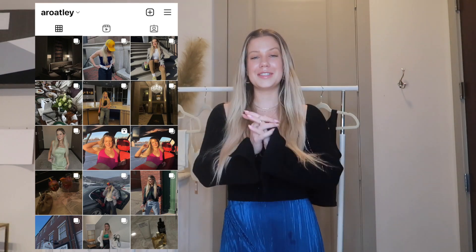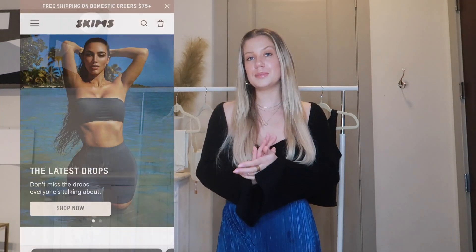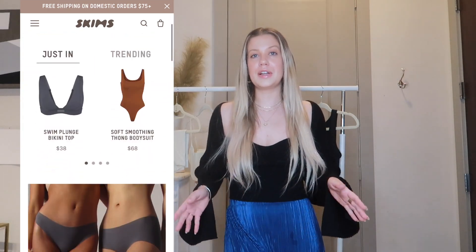Hey guys, welcome back to my channel. If you're new here, my name is Allison. I am sick right now, so I apologize if I sound congested. I'm so excited for today's video — this might be my favorite video yet because I am working with Skims. They reached out to me to be a part of their partner program, which I am freaking out about.